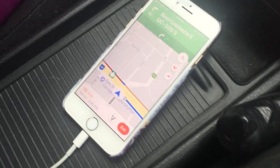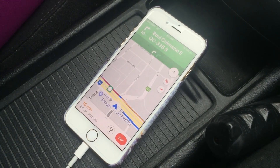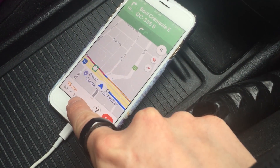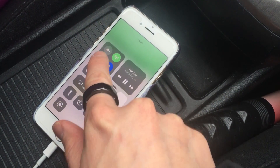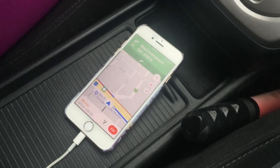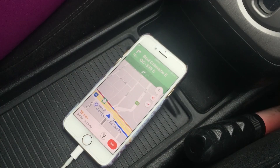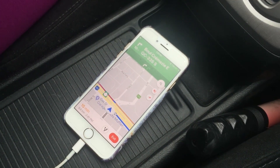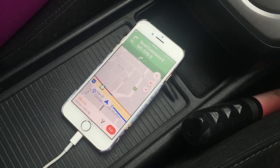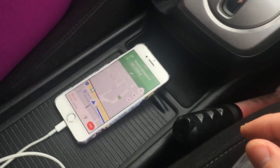So what you can do is, once you have inputted your destination — we're going to Ikea right now, it already remembers the destination — you can put it on airplane mode. The GPS chip is separate from the cellular network, from the cellular data, from the Wi-Fi, and from the Bluetooth. It's a different antenna.